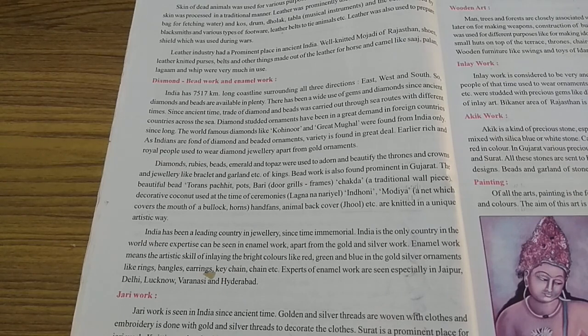Earlier, rich and royal people used to wear diamond jewelry apart from gold ornaments. Only the wealthy and royal people could wear diamond jewelry. But today, even ordinary people may have, along with gold ornaments, at least one set of diamond work.